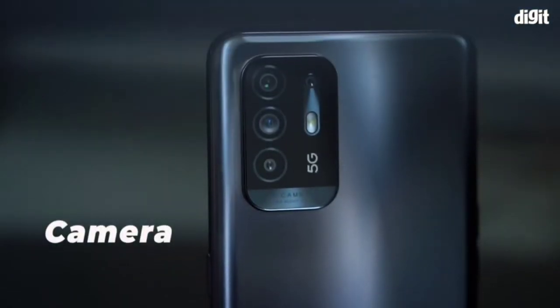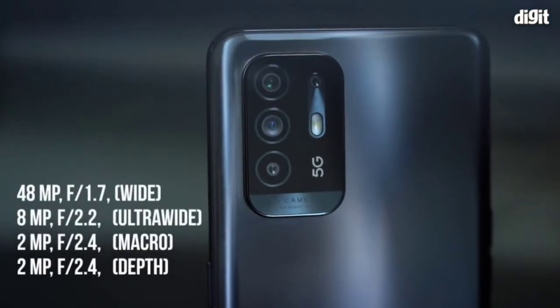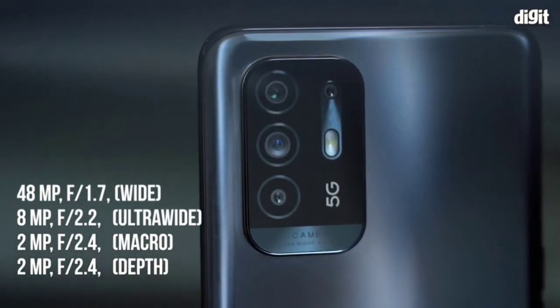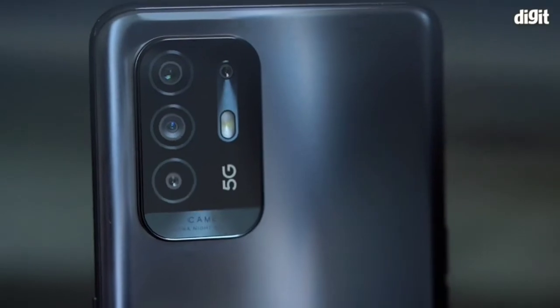Camera: speaking of the rear camera, the phone packs a quad camera setup. This includes a 48 megapixel primary camera, a 2 megapixel portrait camera, an 8 megapixel wide-angle macro camera, and a 2 megapixel macro mono camera. As with Oppo's other products, the phone comes with a bunch of camera features and shooting modes as well.